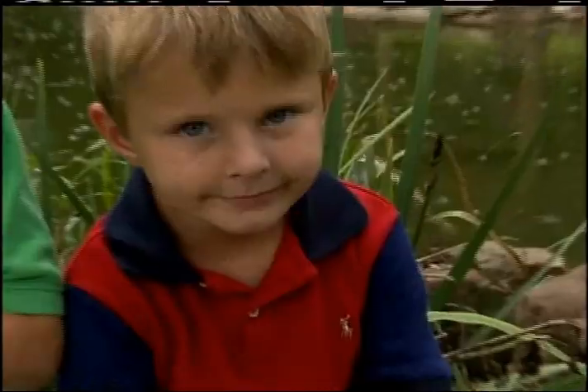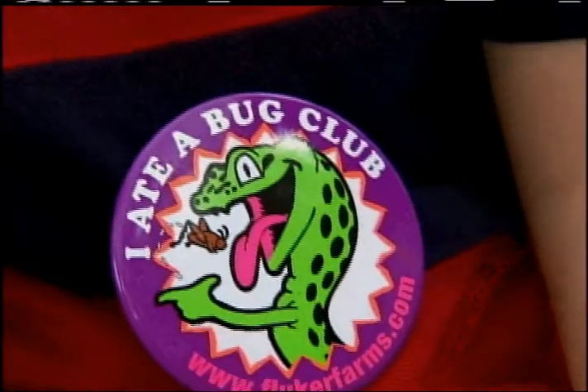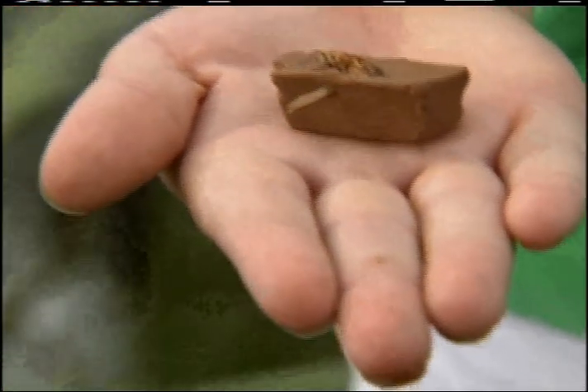And not only that, once you finish eating it, you can become a member of the I Eat a Bug Club with a button. There's only one question left: will you join the club?